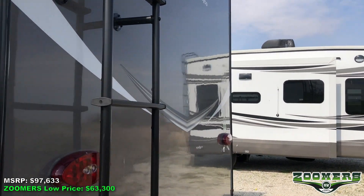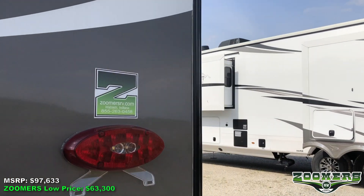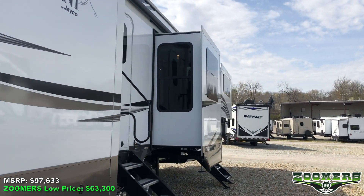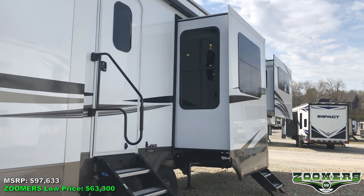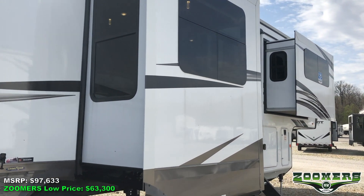This has 50-amp service, rooftop rear access ladder. This is a dual entry camper with quad steps leading up to both entries.